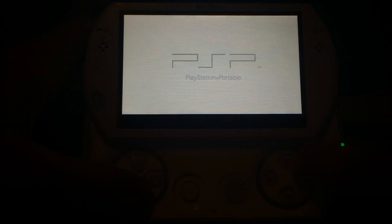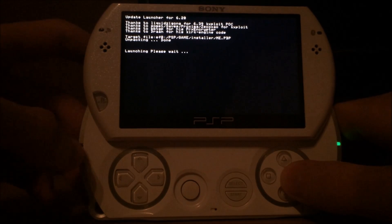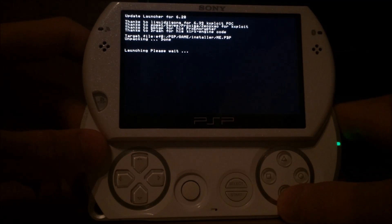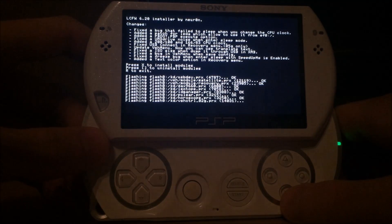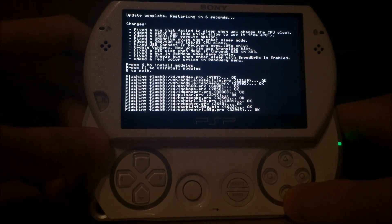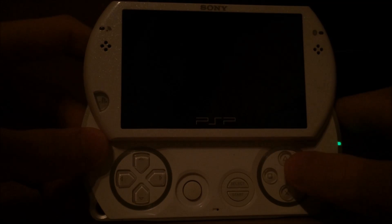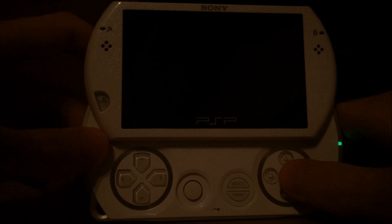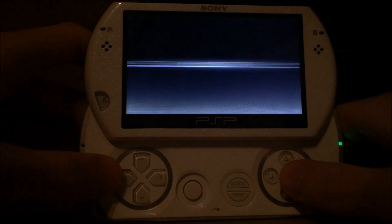I know I've shown you this the last time, but this time I will show you a bit more. Press X to install modules, okay it's done. And now it's rebooting the PSP, I think once again into the original firmware. And then I have to use the launcher to launch the LME custom firmware. Up to now nothing special.